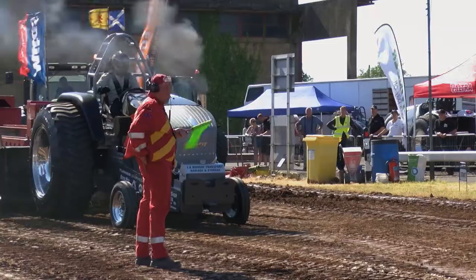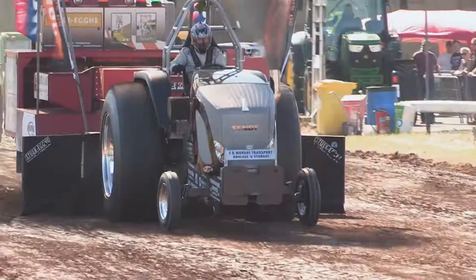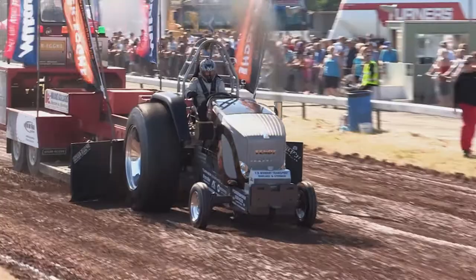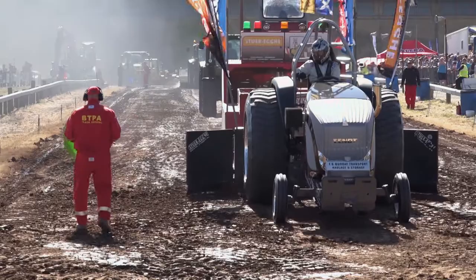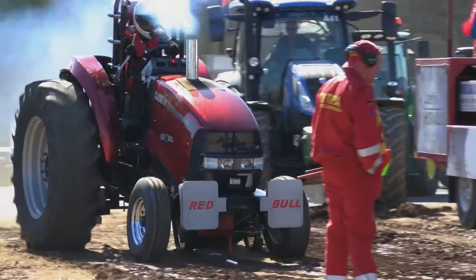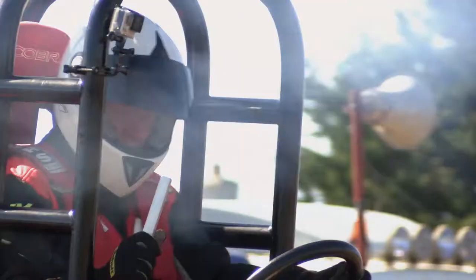Martin is on track with his machine called Diesel Ross. For those new to the sport, the object is to drag the heavy weighted sledge as far up the track as you possibly can. He's flying down the track — Martin's done that with no problem at all, passing the 90 metre full pull line with ease. 103 metres in fact. Now if the other competitors also make full pulls, we will have a pull-off to decide the overall winner.